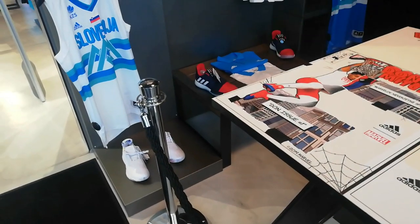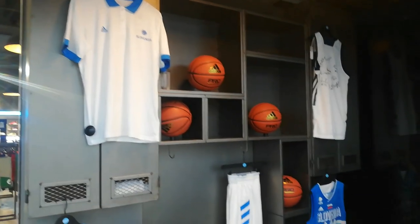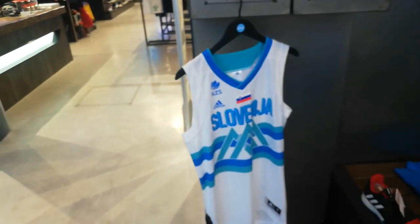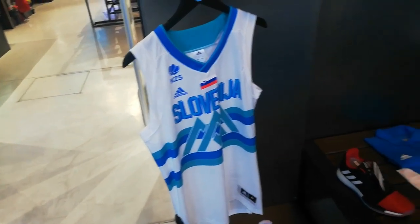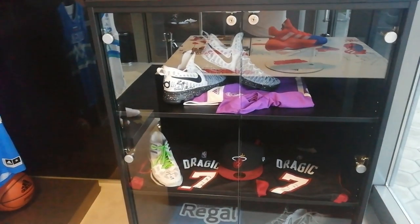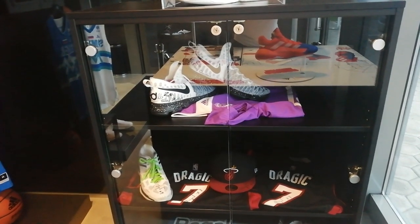Yo! Welcome to Gross Basket. Seems familiar? Let's see what's new. Look what's here — this is the signed shoe by Luka Doncic, and also a jersey.